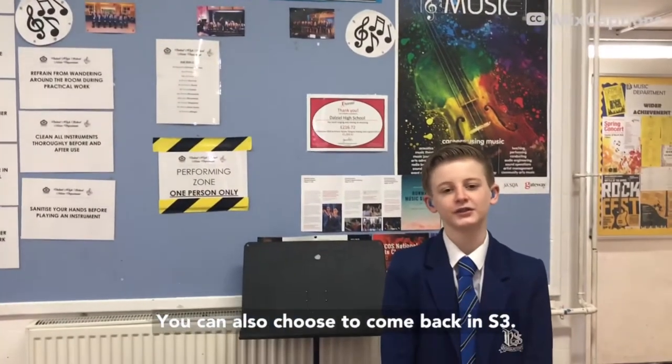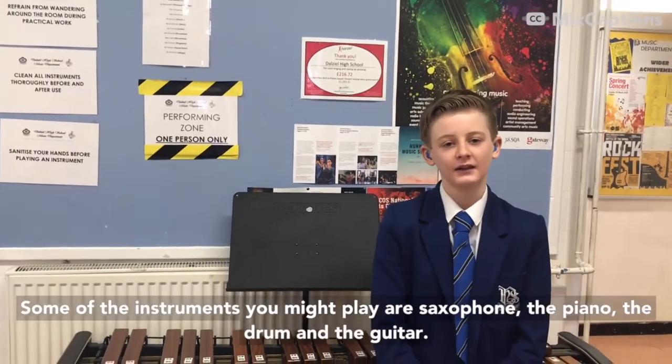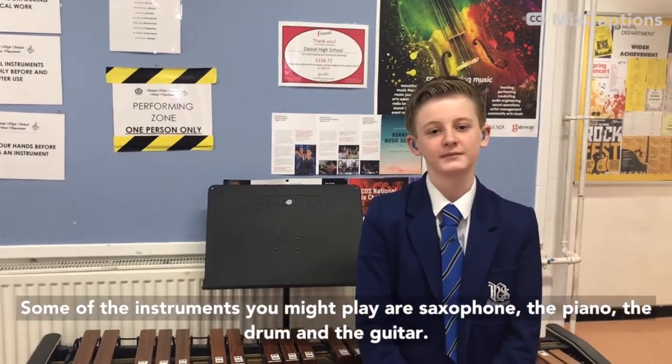This is the music department. You come here in S1 and S2, and you can also choose to come back in later years. Some of the instruments you might play are the xylophone, the piano, the drums, and the guitar.